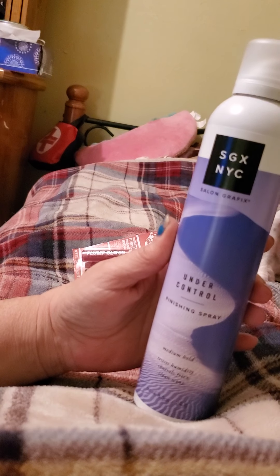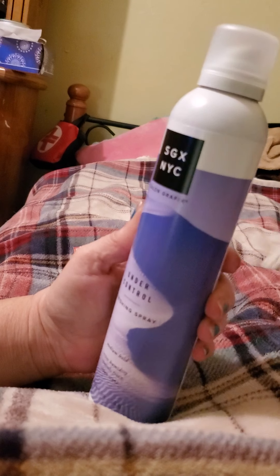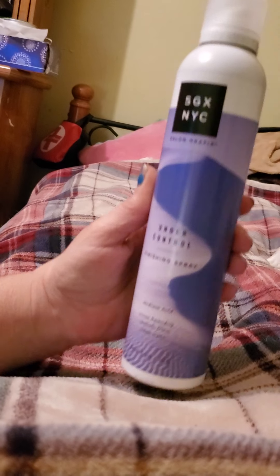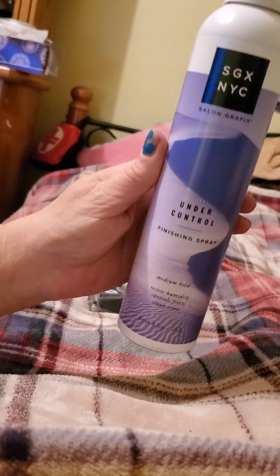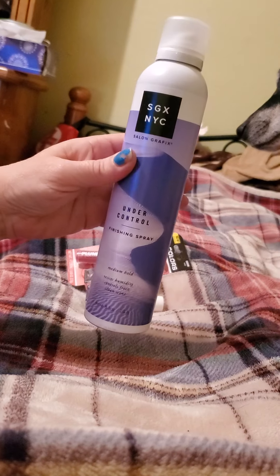Then I found this SGX New York City Salon Graphics Under Control Finishing Spray. This can is 8.5 ounces — it's a good size can. I only picked one up though; should have probably picked up two.